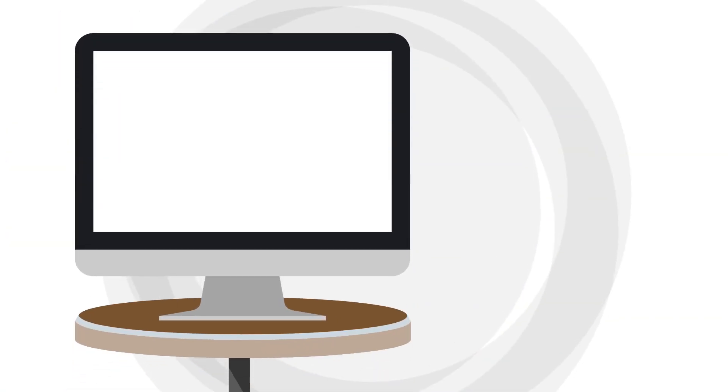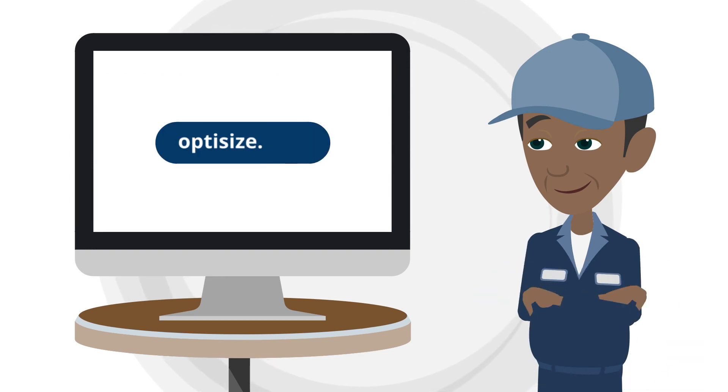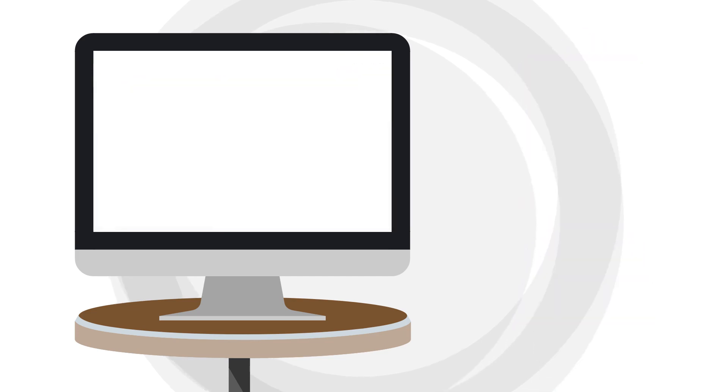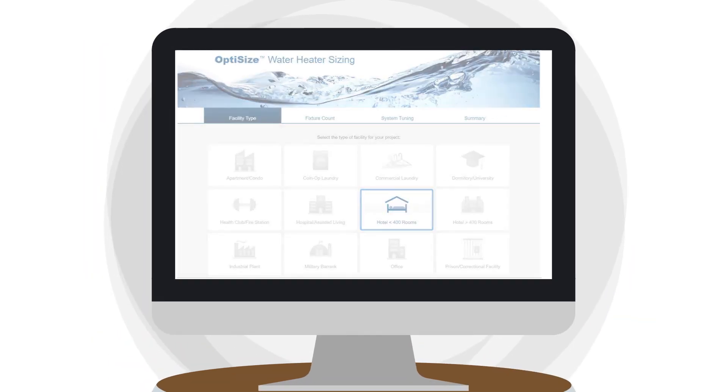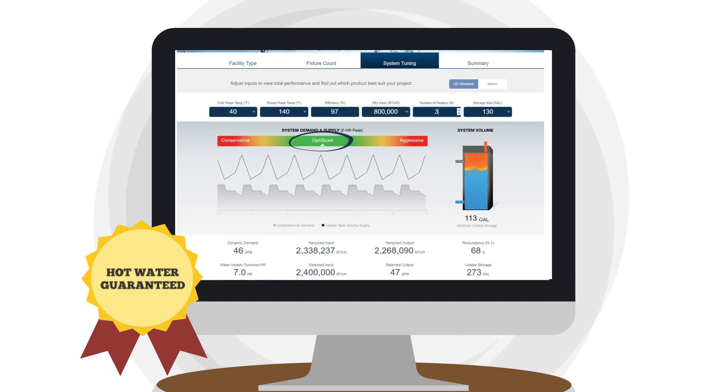How do you select the right-size dynamic system for your application? It's simple. Visit optisize.com and OptiSize it — select a water heater that meets your needs and budget, with hot water that is guaranteed, or we will make it right.